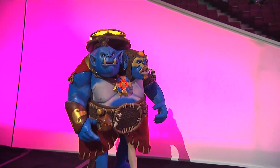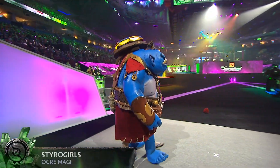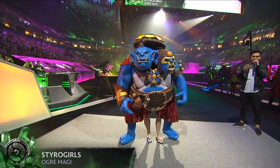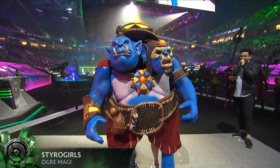This is mind-boggling. Styro Girls with Ogre Magi — it's a team of sisters. Rocking it!